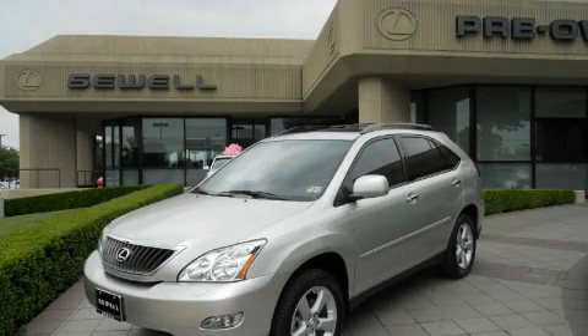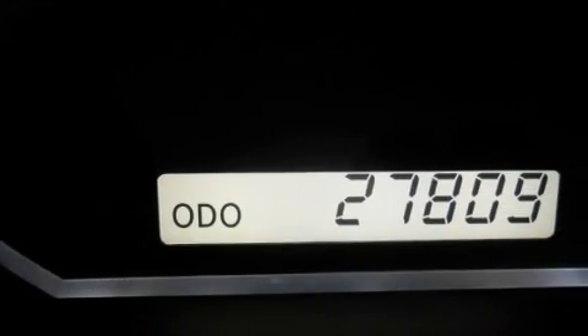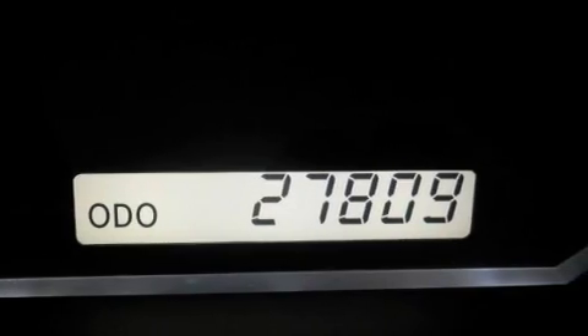This is a certified pre-owned 2008 Lexus RX. A great fit and finish. It has a 3.5 liter 6-cylinder engine and an automatic transmission.